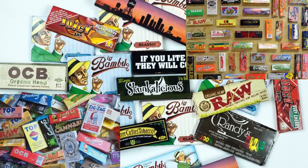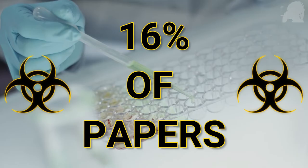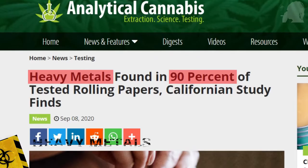There are all kinds of papers out there and everybody seems to roll up in their own special way. But an investigation of some of the most popular papers and wraps found that 16% of the products they tested were contaminated with pesticides, and 90% had traces of heavy metals. We're about to look at how bad this contamination is and what papers you might want to avoid.